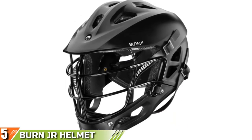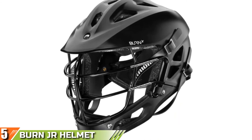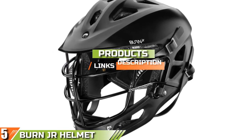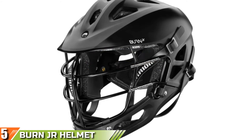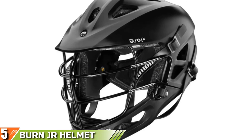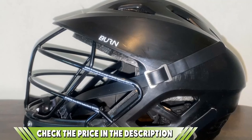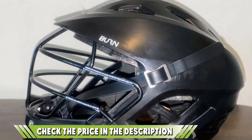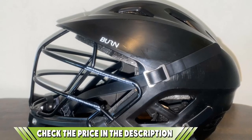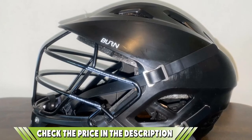Number 5 is the Warrior Burn Jr Helmet 19. For younger lacrosse players, there are some huge benefits to owning their own lacrosse helmet. First off, you know how much protection they provide — after a helmet has been dropped or suffered a heavy impact, the level of protection it provides is compromised. They also don't have to put on a sweaty or smelly helmet that's been used by some other kid. Lastly, owning their own equipment gives them a level of pride and will encourage them to play. So with that in mind, we present you the Warrior Burn Jr Helmet 19.